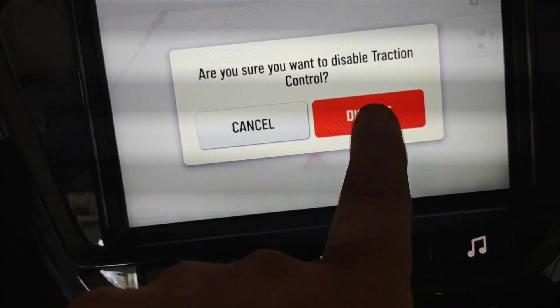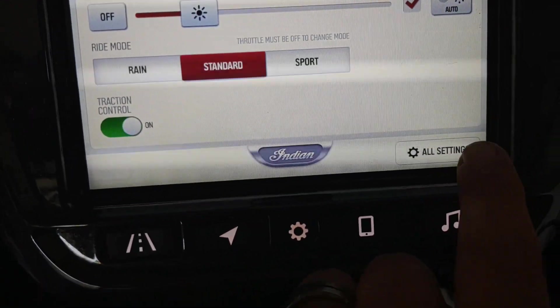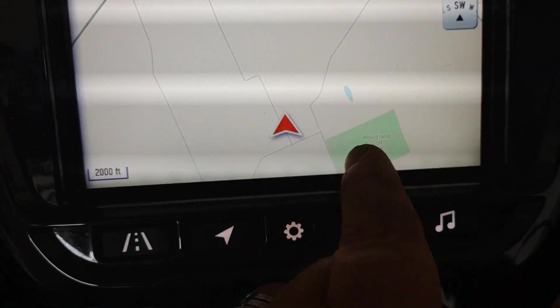You can also select your traction control on or off. I usually leave it on — it works well, so I don't usually have to worry about it.